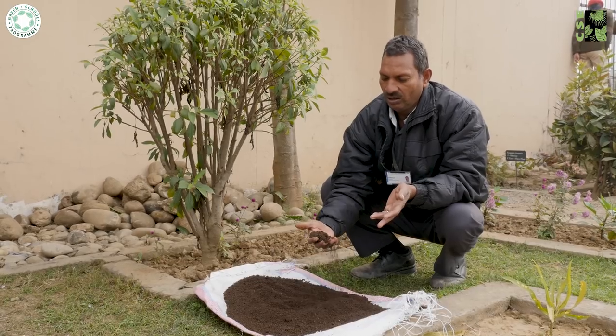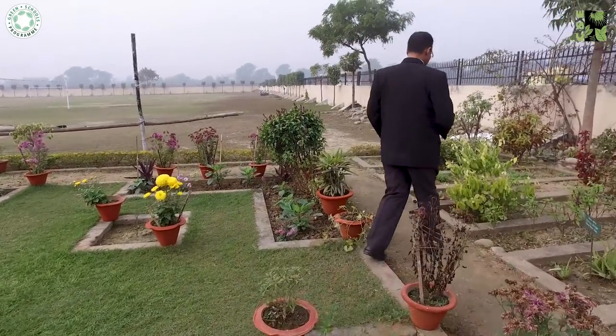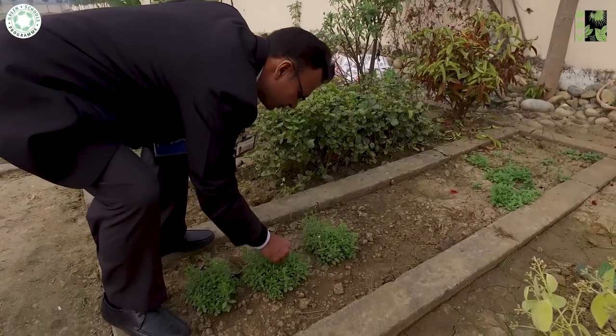About 100 kg of compost is generated every month, which is used for gardening. It provides organic fertilizer naturally to the school garden and any other area the school wishes to cultivate.